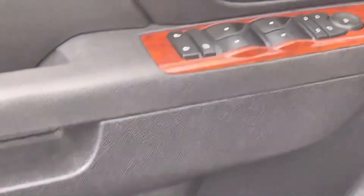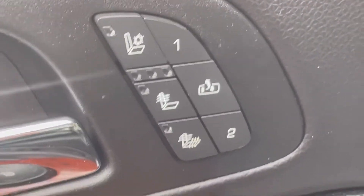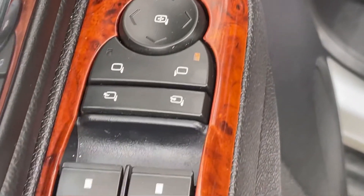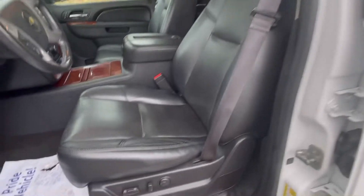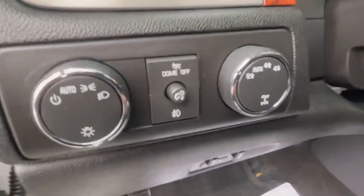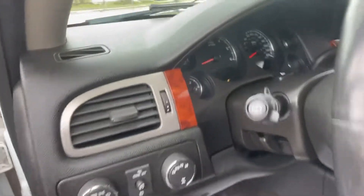As we open up the driver's door, you're going to see the LTZ package brings on some more elegant features like the wood grain trim, along with power mirrors, power windows, power locks, and power memory seats on the driver's side. As we hop up inside, you'll see the controls for your lights and also the controls for your four-wheel drive, all-wheel drive, or two-wheel drive capabilities.